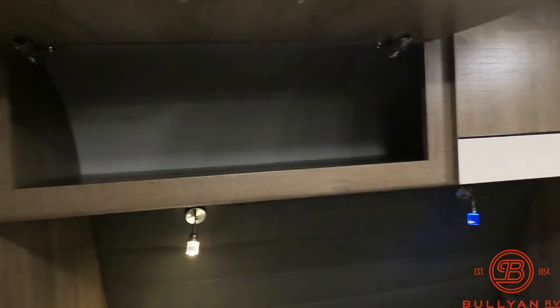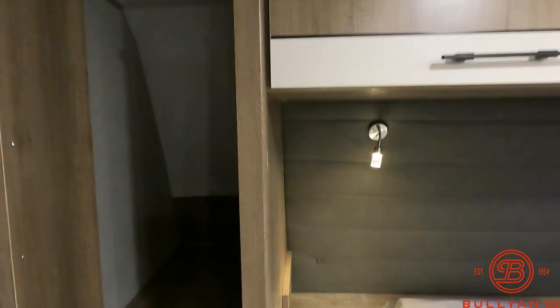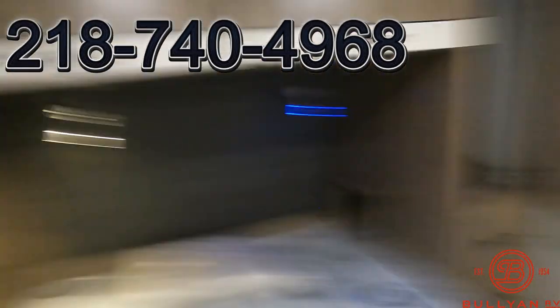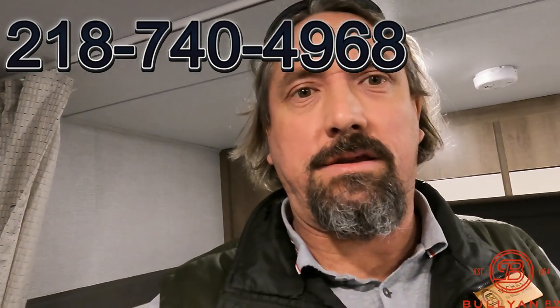Anytime during this video you have any questions, shoot me a text at 218-740-4968, or call Bullion RV and ask for Michael. I'm always here to help — give you advice, pricing, whatever you need.